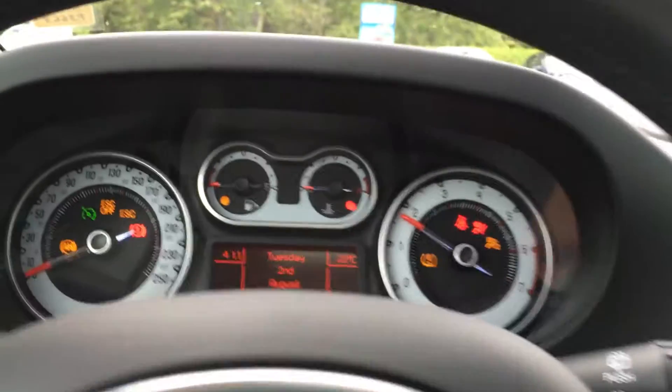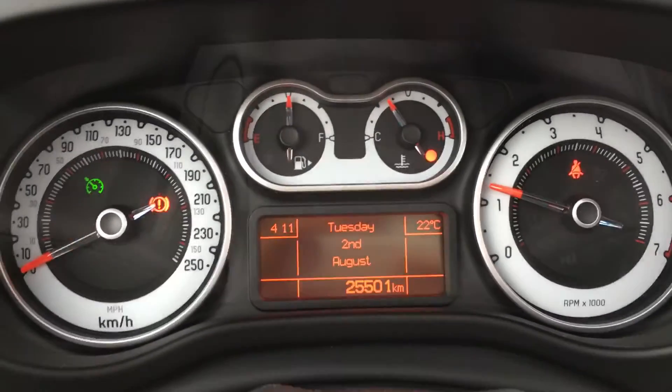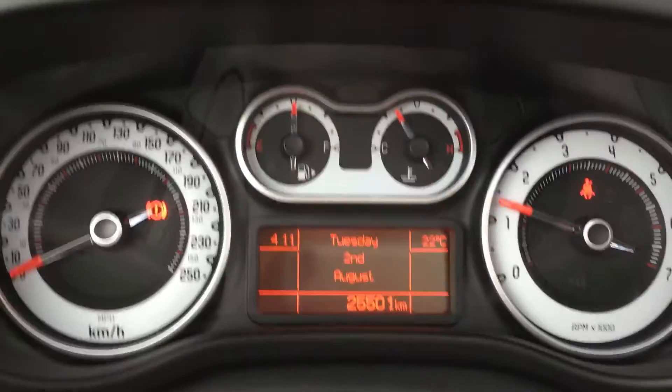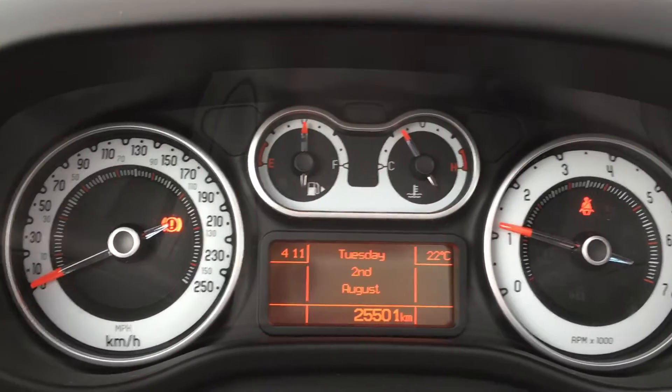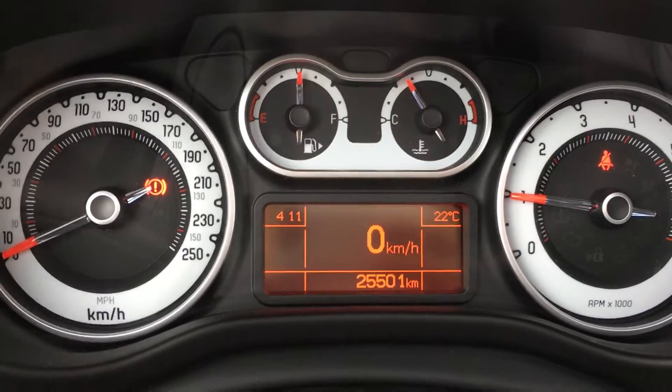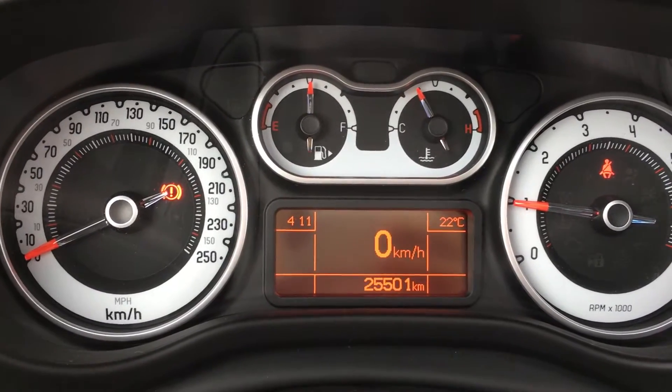On the dash, you have that digital screen that displays the time, temperature, as well as the date. Your odometer. And if it's really hot outside, that's the climate system that kicks in to cool you down. You also have your digital speedometer that's in this middle console.